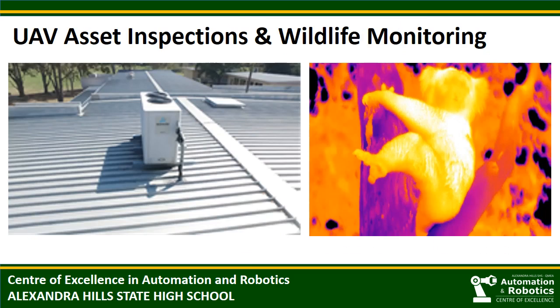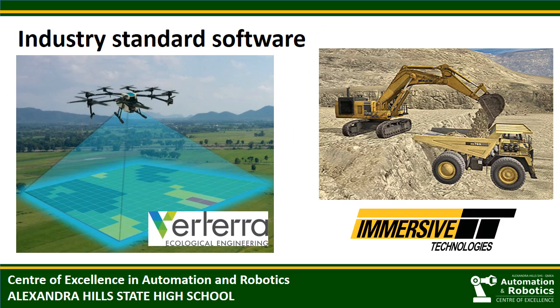Once our students have obtained their drone pilot licence, we make sure that they build their skills with industry-driven projects. After all, there's a limit on the number of real estate aerial photography jobs available. You can see here an asset inspection of one of our school's air conditioning units. We also recently purchased a thermal drone camera that will allow pilots to conduct wildlife monitoring. Our industry partners have helped us to identify the best software for our students to use. Thanks to Vitera, our students will be using industry-standard drone mapping software, Drone Deploy.